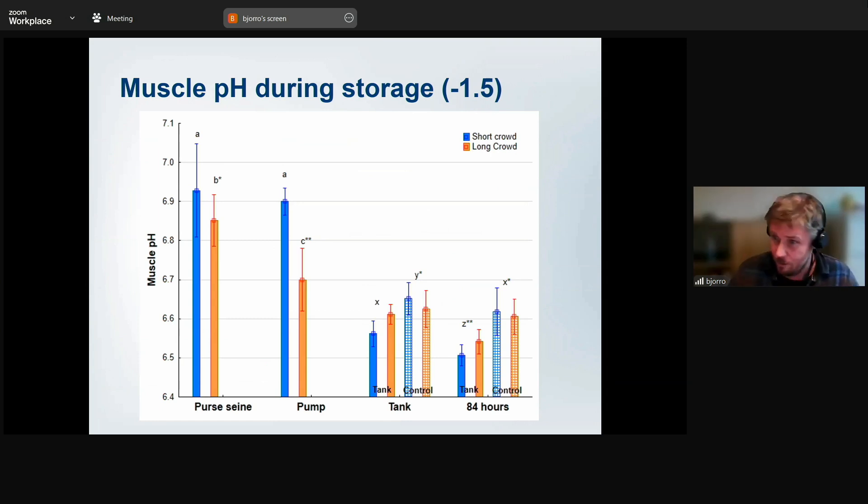The muscle pH tells us about energy reserves within the animal and how it responds during storage. We have one control group taken from the pen. Looking at crowding effects on muscle pH: there is a significant difference between fish taken at the beginning versus the end of crowding. With pumping, you do have a further drop. After 48 and 86 hours, pH keeps dropping to a minimum.